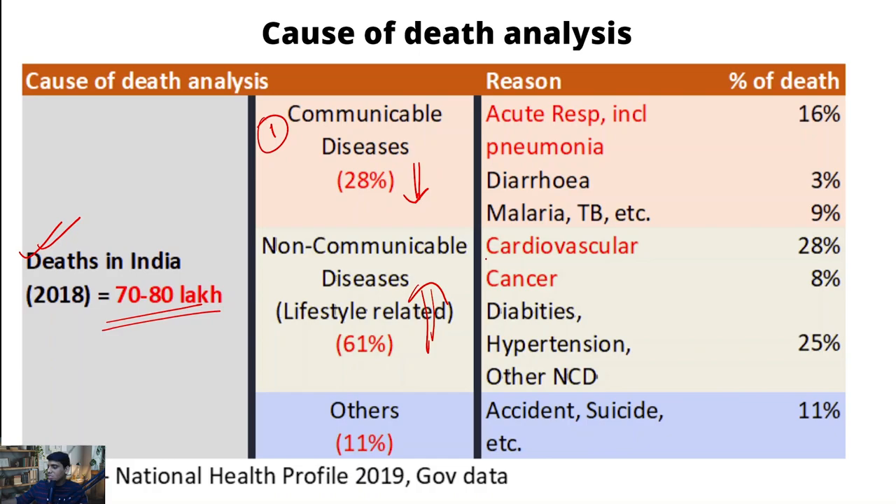What is increasing as a percentage is non-communicable diseases, which form around 60% of the overall cause of death. When we say non-communicable diseases, it largely refers to lifestyle-related diseases like cardiovascular diseases, cancer, diabetes, and hypertension. The remaining 10% of deaths are typically from unfortunate reasons like accidents and suicides. Cardiovascular diseases contribute the highest share - currently around 28% of overall deaths. The second highest is cancer at around 8%, and it is one of the fastest-growing non-communicable diseases, expected to increase from 8% to around 10-12% over the next five to six years.